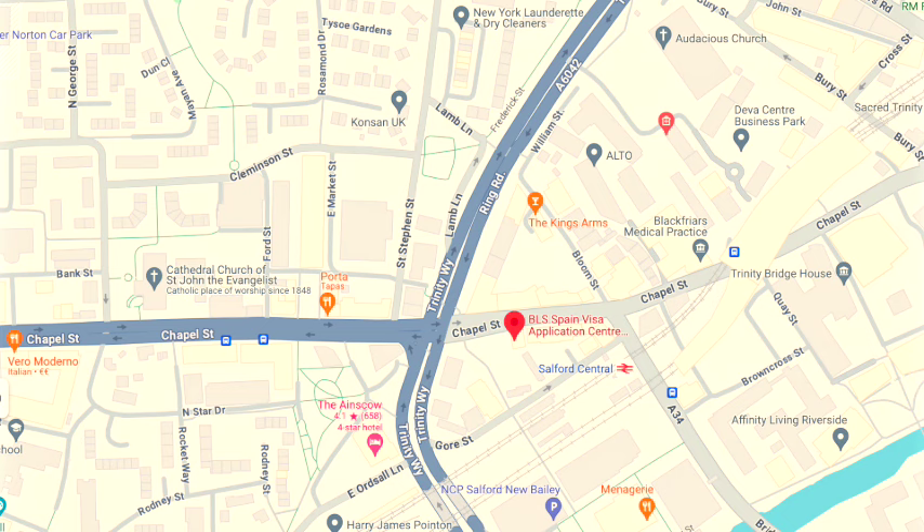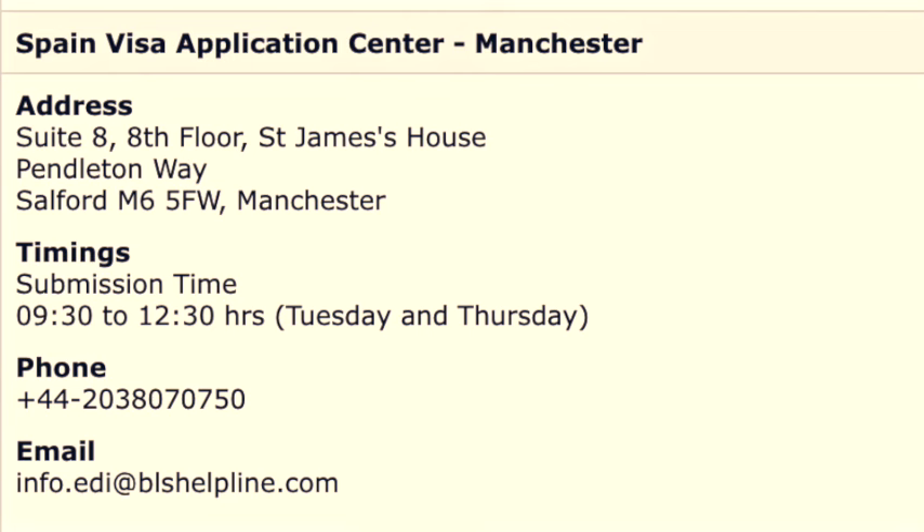Here's a map to where you can find the office. It's actually in Salford and the railway station is just around the corner, which is very handy. And here are the address and contact details.